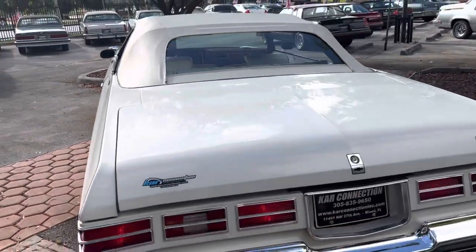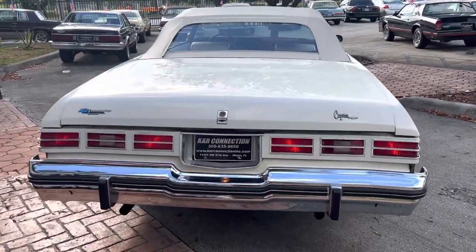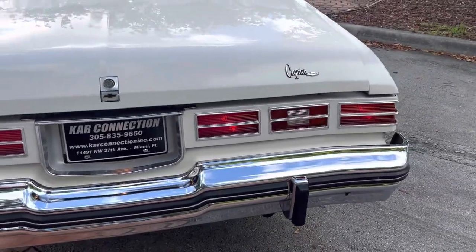Looks like it was repainted within the last 10 years — maybe about 10 years ago. It's decent paint but it's got a couple of blemishes here and there, so it's not perfect. There are bumper fillers missing in the back, but I got those on order and they'll be coming in soon.